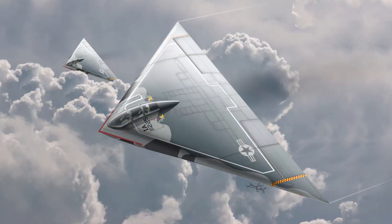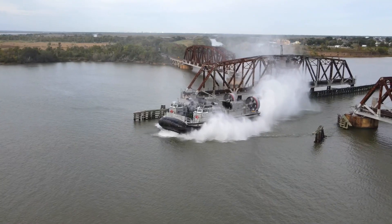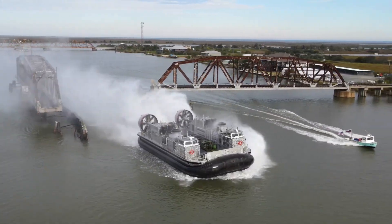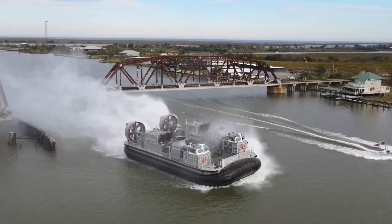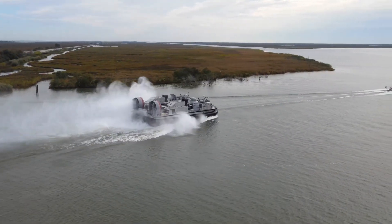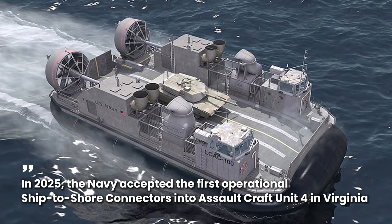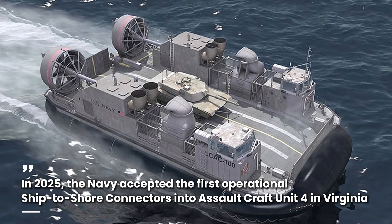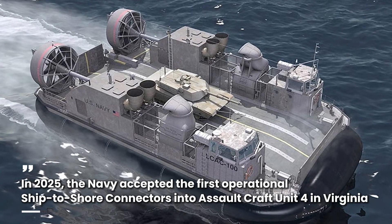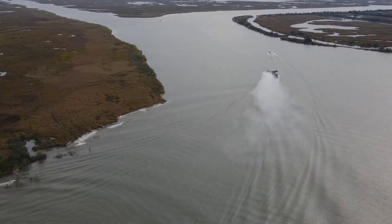Unlike the A-12 Avenger II, which was cancelled after similar failures, this program survived because the Navy had no choice — without it, the entire amphibious fleet would collapse. And by 2025, after years of delays, fixes, and setbacks, the first operational craft finally entered service. The Navy accepted the first operational Ship-to-Shore Connectors into Assault Craft Unit 4 in Virginia — after 15 years of development and billions in cost overruns, it was finally ready.